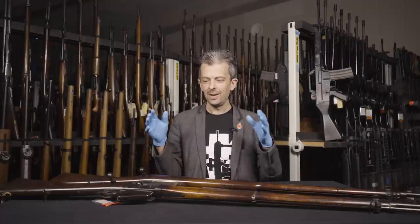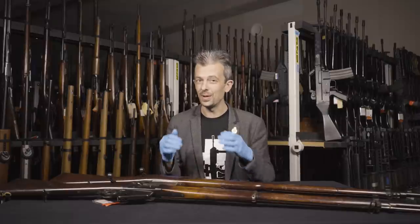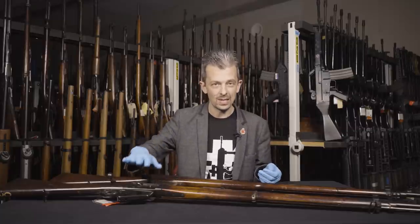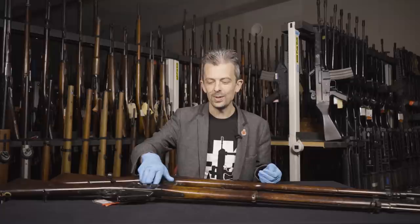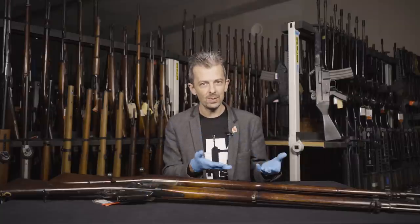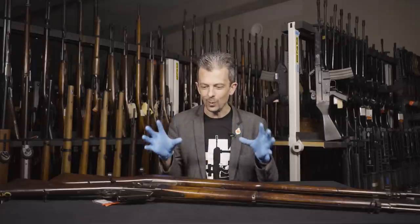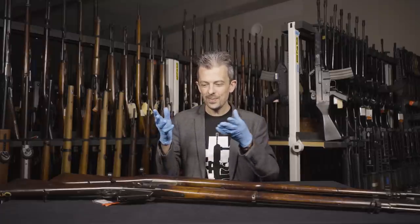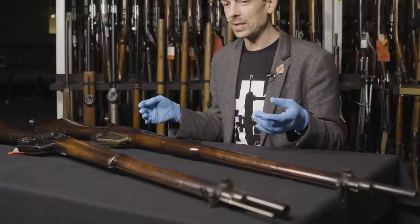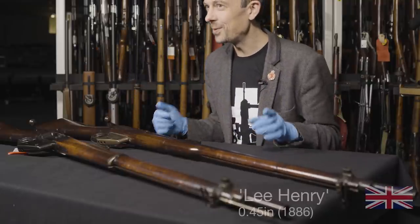What we're looking at here is the first Lee rifle that, as far as I know, exists — that was British trials and British made. There are wonderful markings on it; this is actually the second one, I'll explain that in a moment. You've got the Royal Cipher, Enfield, and the date — reminiscent of the Martini Henry already in service, and of muskets going back to Brown Bess. It's a very old school-looking design, but at the same time super modern. From first impressions, it's kind of a Martini-Lee — I would call it a Lee-Henry, for reasons I'll explain.